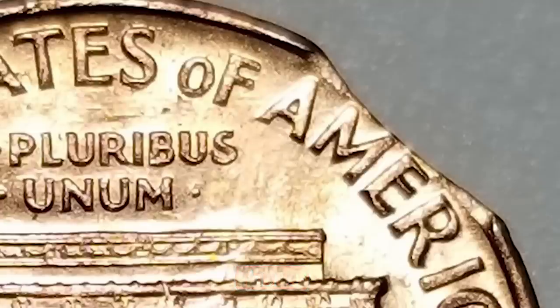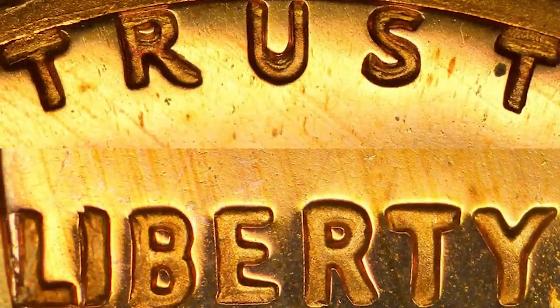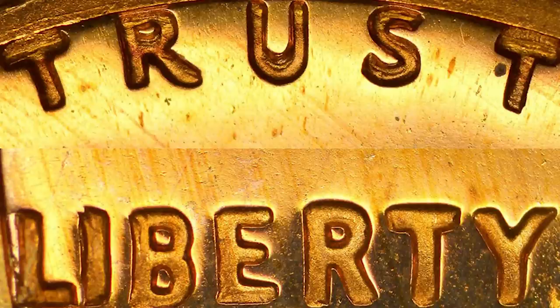What you really want to look for is the 1968-S proof double die obverse. You can see that there's doubling on the word 'Trust' as well as on the word 'Liberty' — you can really see doubling on the 'I' in Liberty. Always be on the lookout for those.